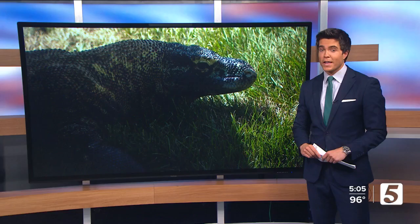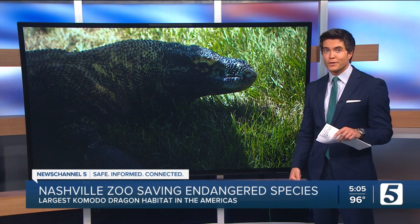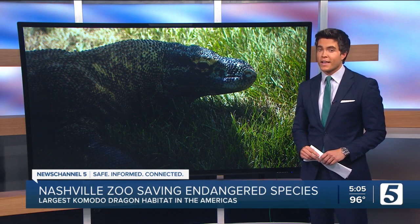Alright, Matt, thank you. Well, despite these extremely hot temperatures, people were out and about at the Nashville Zoo. They wanted to get a new look at the Komodo dragon exhibit, which is now the world's largest habitat in the Americas for these kinds of reptiles. News Channel 5's Aaron Cantrell tells us how this is allowing the zoo to save these kind of animals.